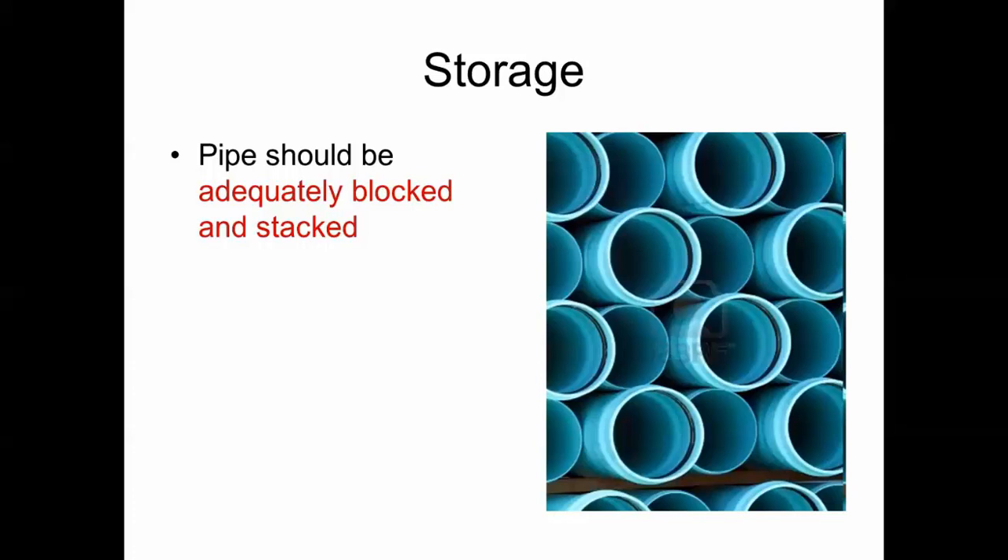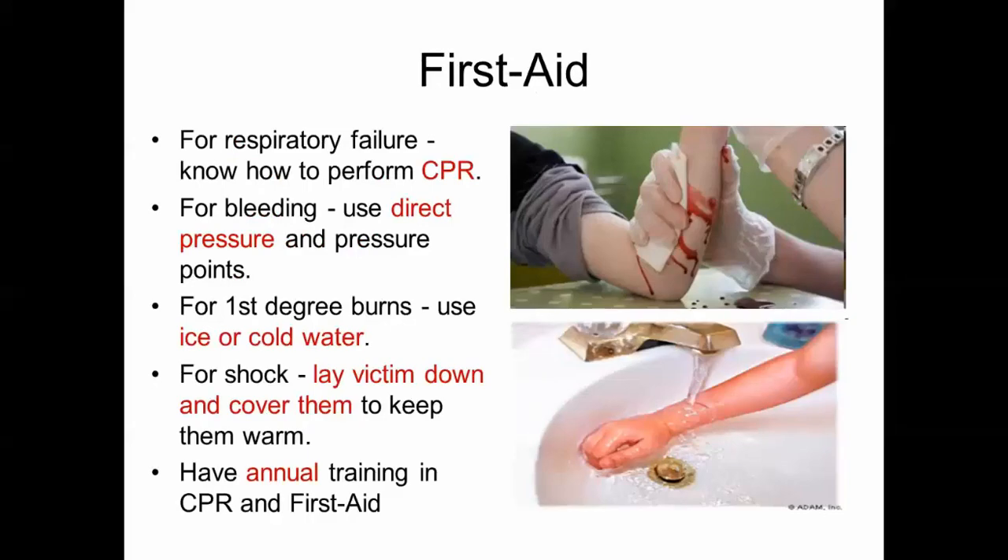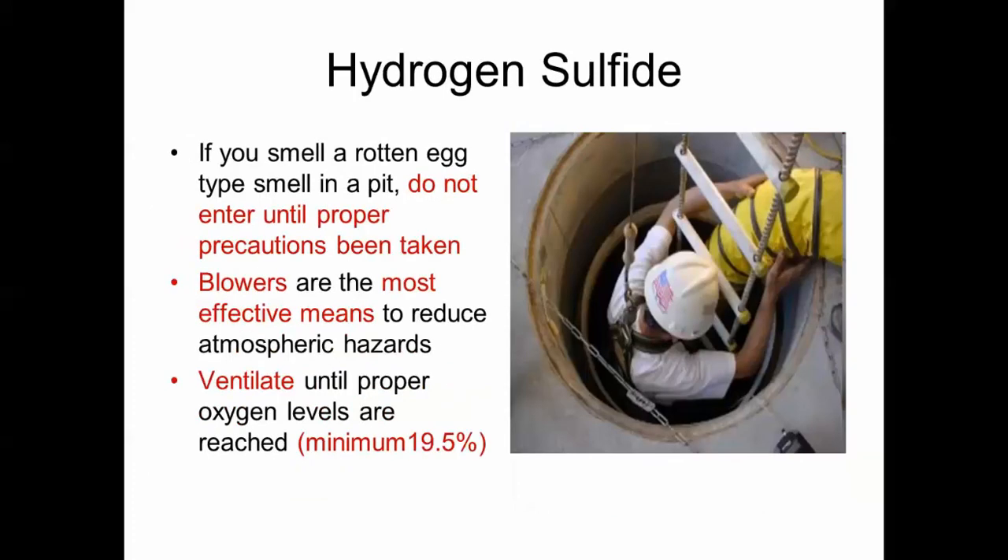The pipe should be adequately blocked and stacked to keep it from falling. For first aid for respiratory failure, you should know CPR. For bleeding, use direct pressure and pressure points to stop the bleeding. For a first-degree burn, use ice or cold water. If a victim is in shock, lay them down and cover them with a blanket to keep them warm. You should have annual training in CPR and first aid.